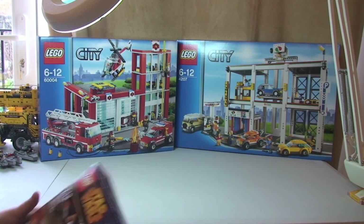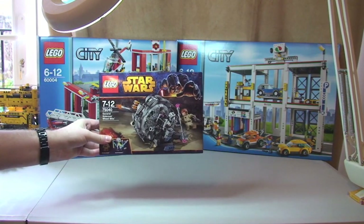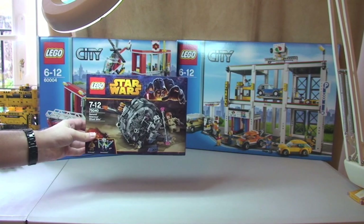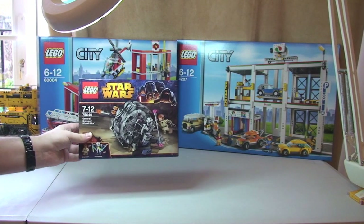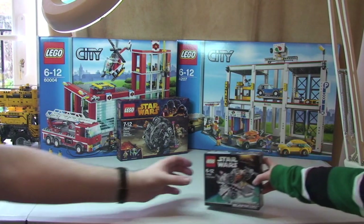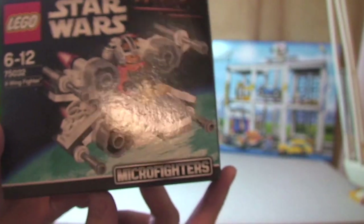These are Lego Star Wars Winter 2014 sets. I got General Grievous' Wheel Bike, set 75040. I paid full retail price for this, but I got it on Amazon because at the time it was not available on the Lego store — it is now. I also got the X-Wing Fighter 75032 from the new Micro Fighters range, again off Amazon.